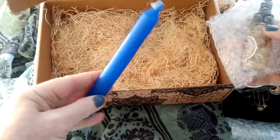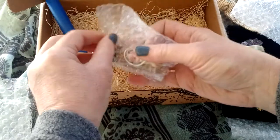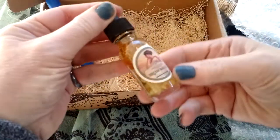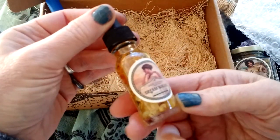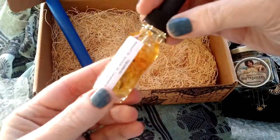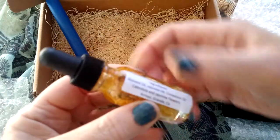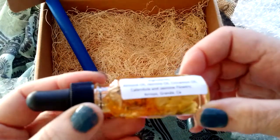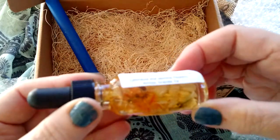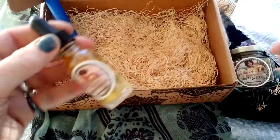Pretty blue candle. And then oil — looks like an oil that you would use to anoint your third eye. It's Dreamwalker. It is an anointing oil. It has really beautiful flowers in it. It has almond oil, jasmine, cinnamon, and jasmine flowers. It's very pretty. I like that.